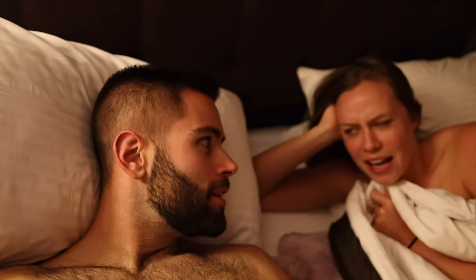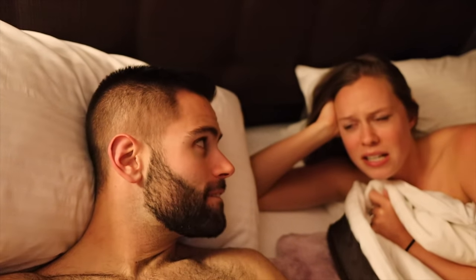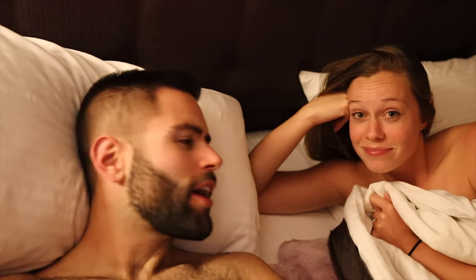Going to bed now because tomorrow we have a very early breakfast and then an early game drive. We're going to go check if something is eating that zebra — our guide seems to think it'll still be there. We saw some hyenas heading there for a midnight snack. And in the afternoon we're actually doing something we've never done before, so stay posted — see you in the morning!